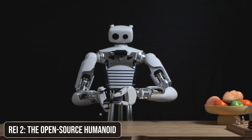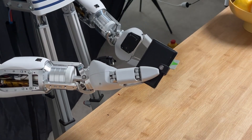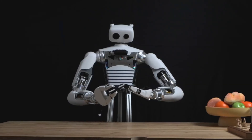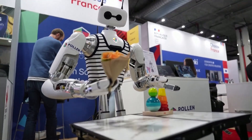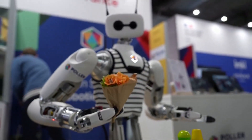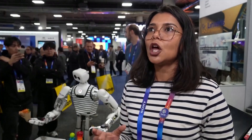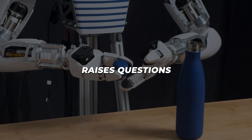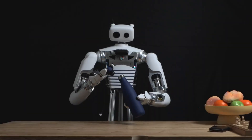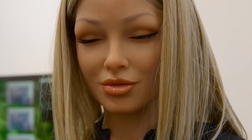Last but certainly not least, let's talk about REI2 from Pollen Robotics. This open-source humanoid robot comes with seven degrees of freedom manipulators and omnidirectional wheels. At CES 2025, REI2 showcased its ability to manipulate objects and navigate complex environments. The open-source nature of REI2 is particularly exciting, opening up possibilities for developers and researchers to build upon and improve the platform. But it also raises questions: will open-source platforms accelerate the progress of robotics, and what implications might this have for the industry as a whole?